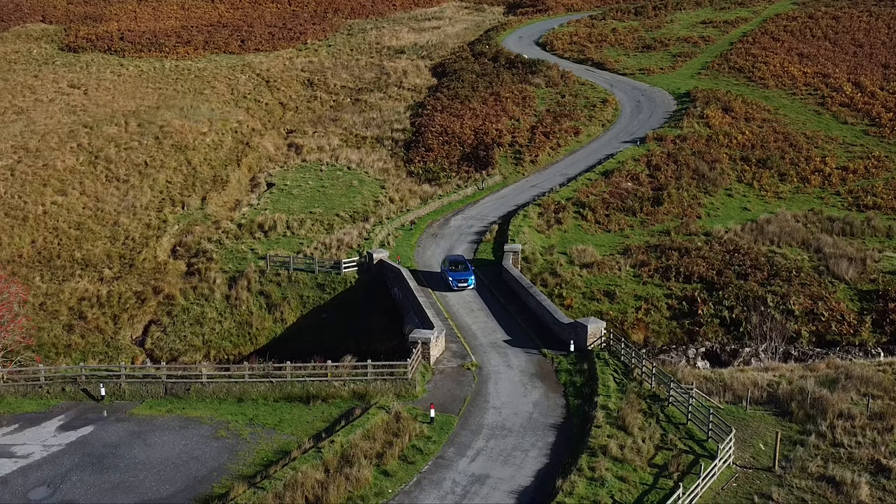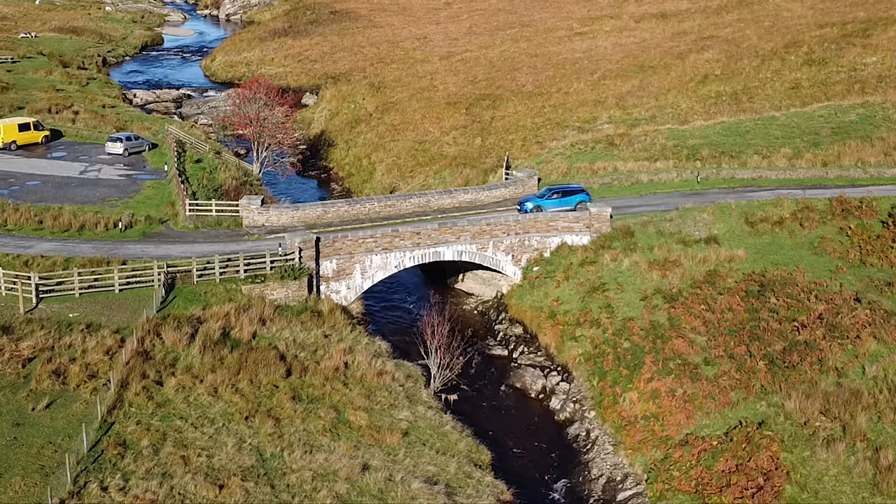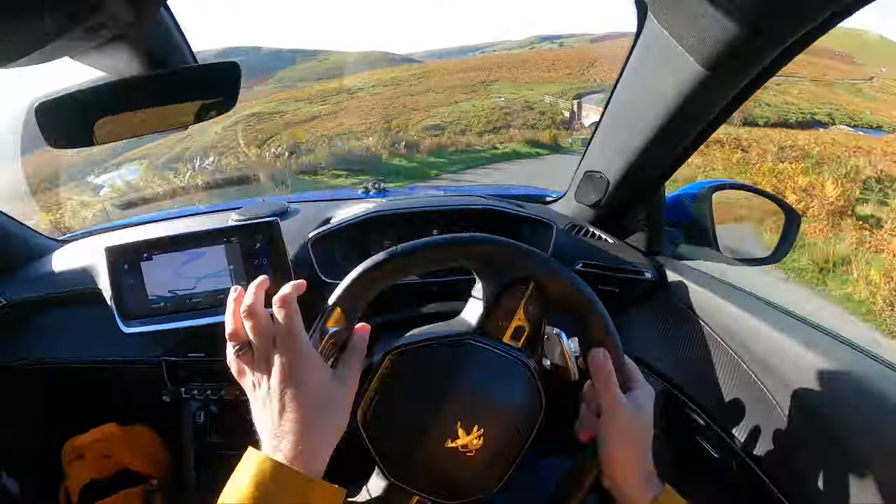One of the hardest things about driving in Wales is that the road signs are in both Welsh and English underneath. So you're driving along, you see a sign, read the Welsh, miss the English completely, and then it's gone. Driving through the Welsh countryside with the heated seats on, the panoramic sunroof open, and some cheesy tunes was absolute bliss.